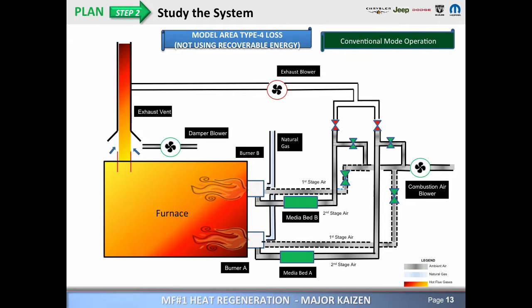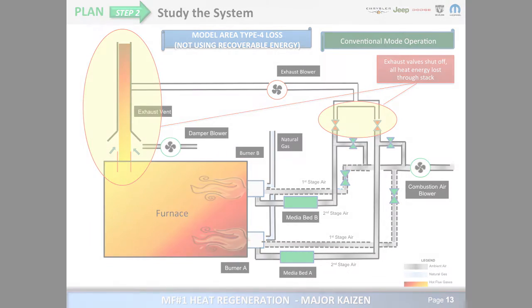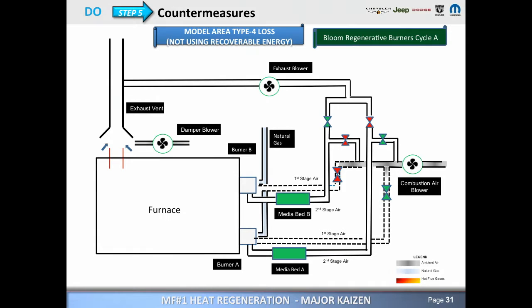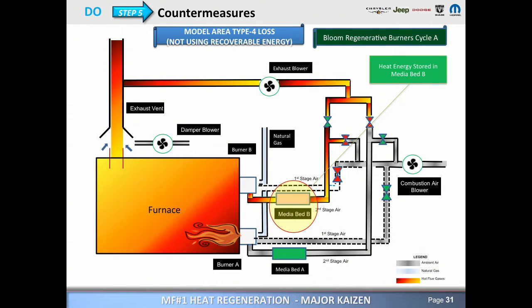The problem really was the furnace was operating in conventional mode. In that mode, all of the generated energy is lost through the stack. The solution we implemented was the furnace operating in regenerative mode, where the two burners cycle alternately to ensure that the generated heat energy is stored in the media bed and utilized to preheat the combustion air.